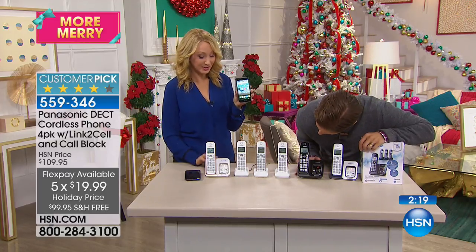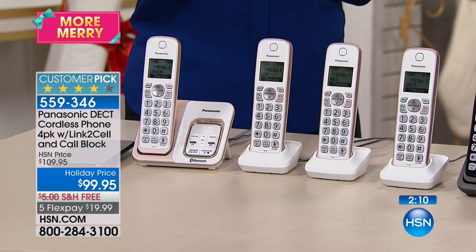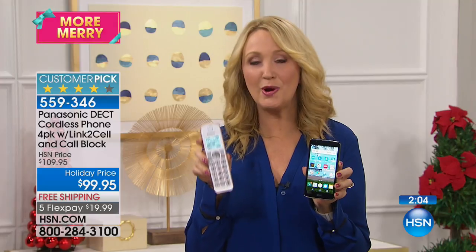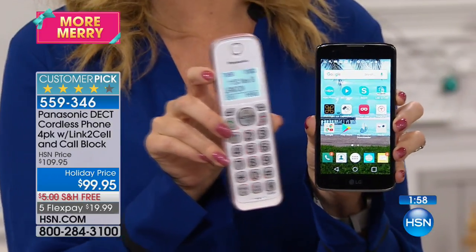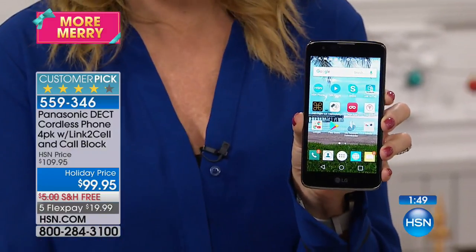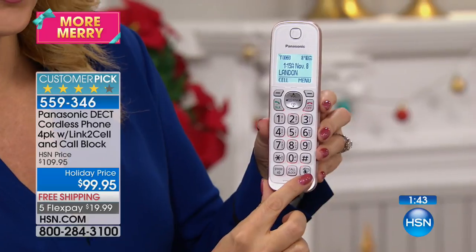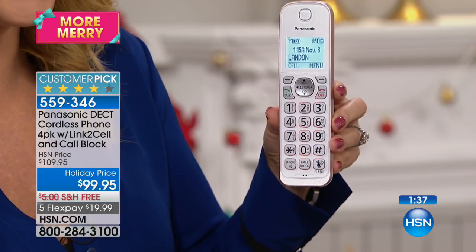Remember, one handset by itself is a $50 buy every single day because it has link-to-cell and built-in call blocking. For $20 you get a four-handset system with the base and talking caller ID. And the really neat thing is the synergy with your cell phone — with this system you have a 300-name-and-number phonebook you can sync right from your cell phone, a built-in digital answering machine, and a button to connect right to your cell phone for Google Assistant or Siri.